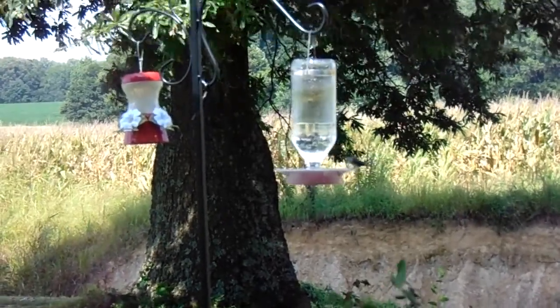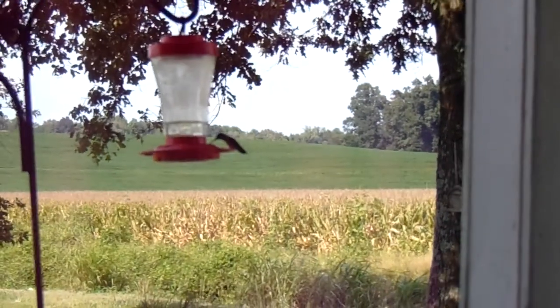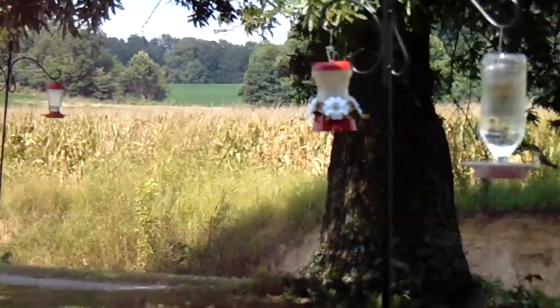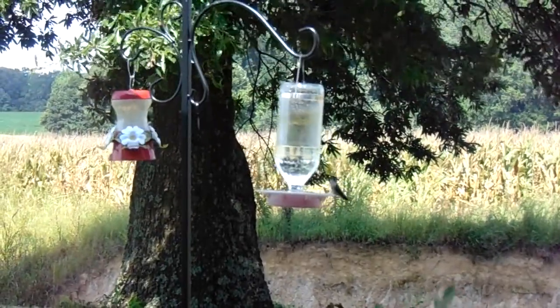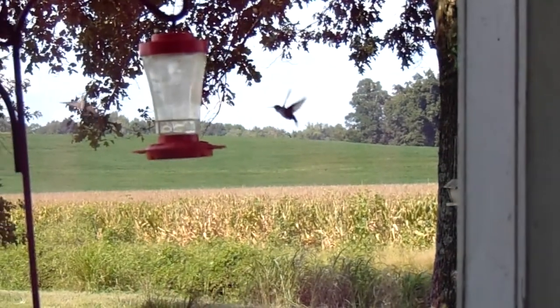They do this all the time — it seems sometimes there will be one that will try to keep them off all the feeders, keep going from feeder to feeder to chase off the ones that land on it. That one over there is like looking over this way — what are you doing over there?